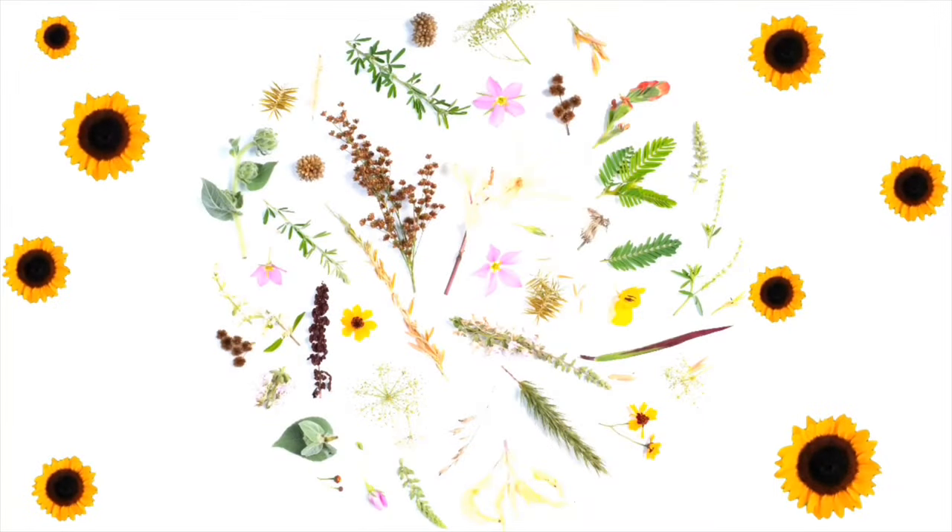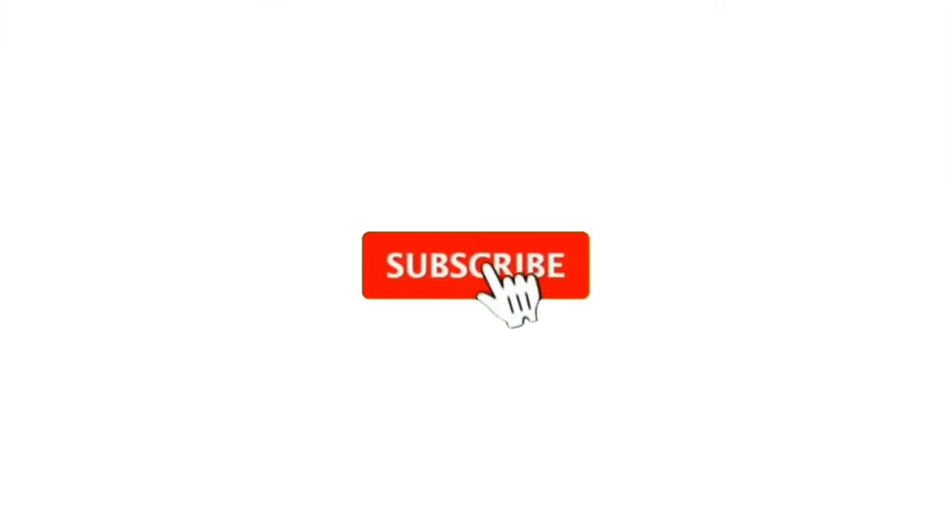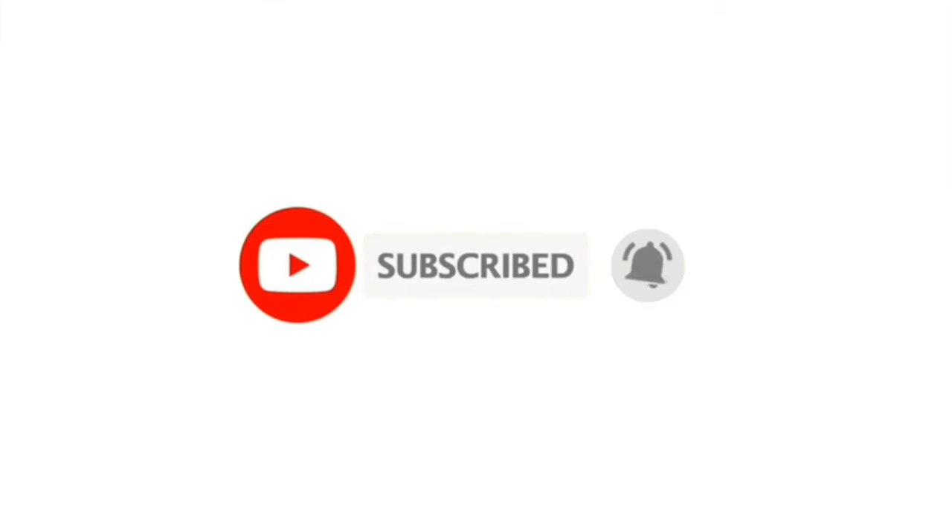Hey everyone, how are you doing? If you're new here, I'm Chryselle Targ and welcome to my channel. It's been a while that I'm out of YouTube — it's been like three months. Hopefully from now on it'll be continuous again, like every week we'll have something new.